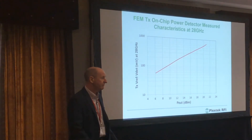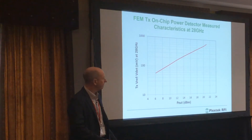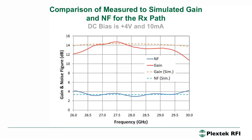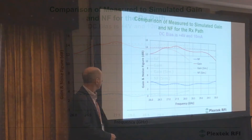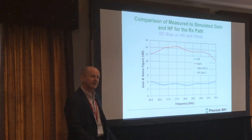This is the power detector — it's temperature compensated. We have a reference diode on chip, and if you take the diode at the output of the coupler and take the difference between the two on a log scale, you get a nice linear voltage versus output power. This is the receive path. The noise figure — measured versus simulated — shows pretty good agreement, at about 3.3 dB. The gain has a little bit more ripple than simulated, about 13 to 14 dB. And just 4 volts and 10 milliamp bias, which is pretty good for a 28 gigahertz amplifier.